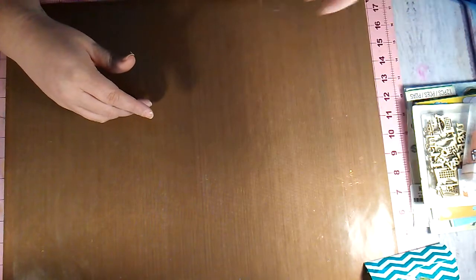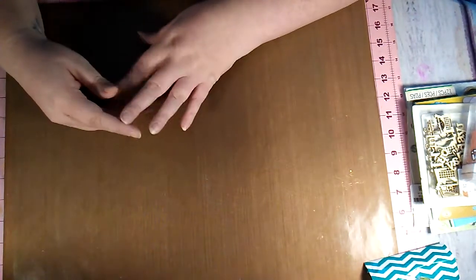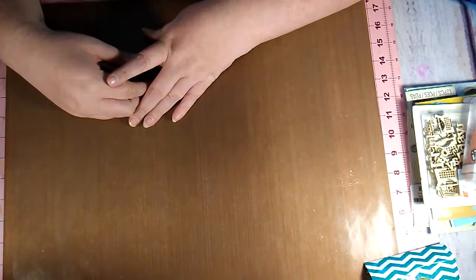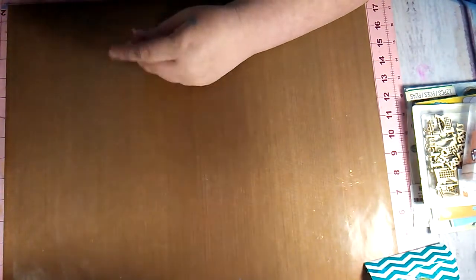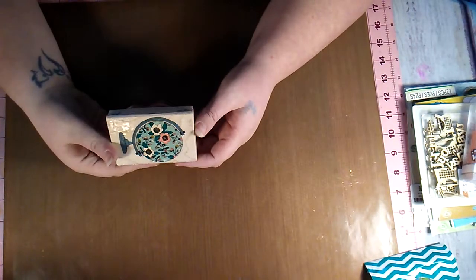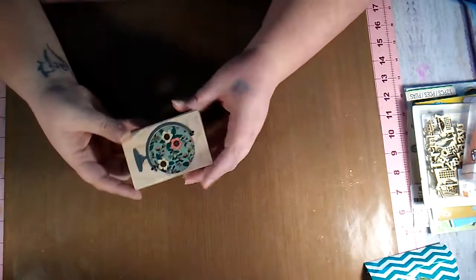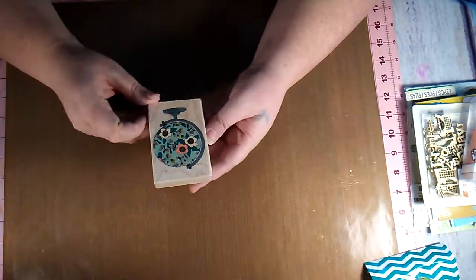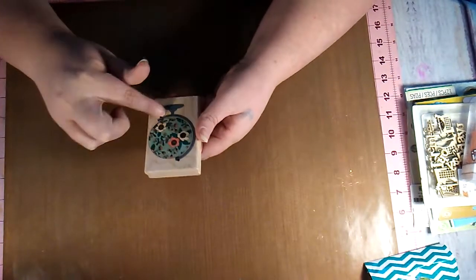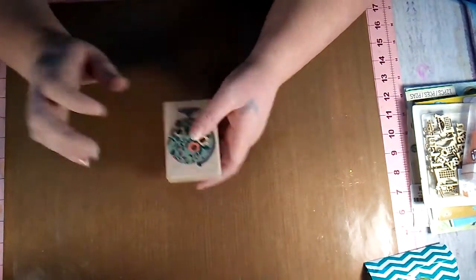At Hobby Lobby they had a lot of stuff up and down the aisles with yellow clearance stickers on them. I got this — I already pulled the sticker off — it's called Floral Globe and it's from Stampabilities. It was $1.75 and I just thought it was very beautiful. I can't wait to try it out, maybe with the mermaid markers or something.